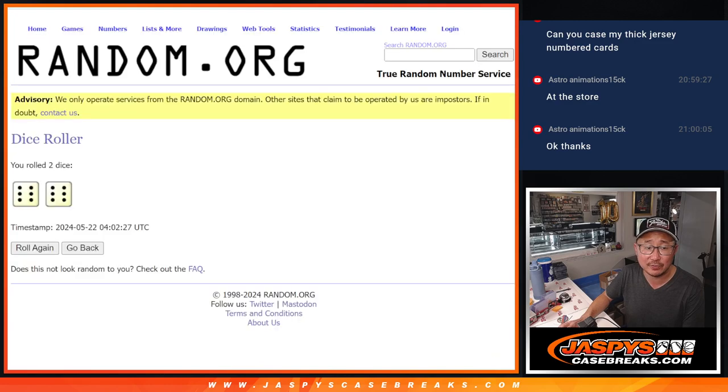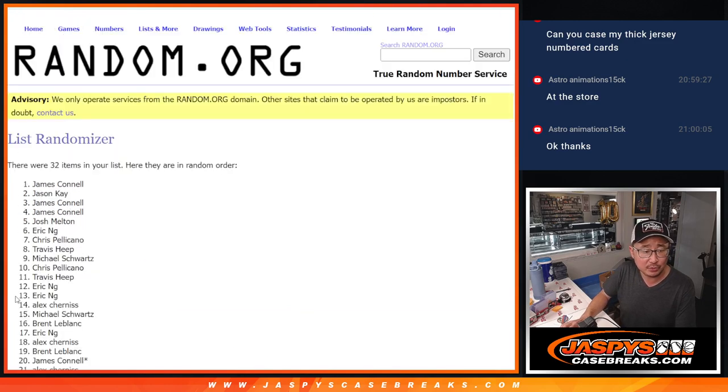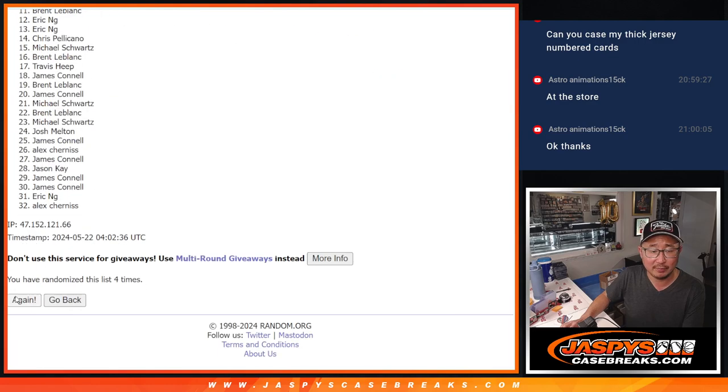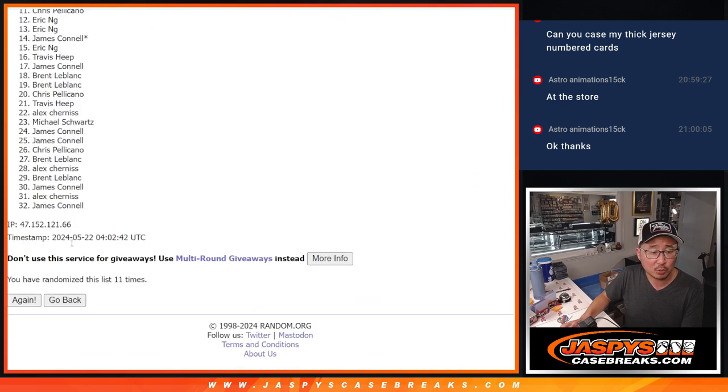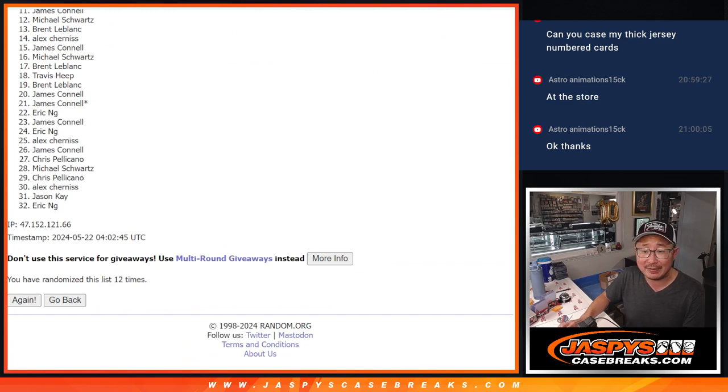Top five after 12. Good luck. One, two, three, four, five, six, seven, eight, and nine. And once more, 12th and final time. Fingers crossed. Good luck. Top five after 12.